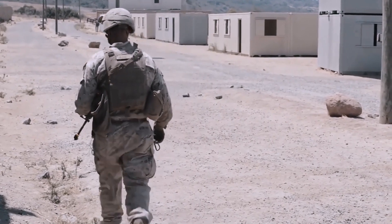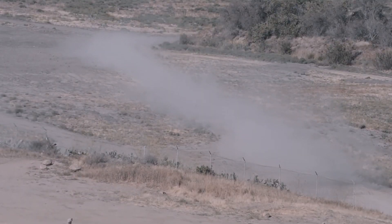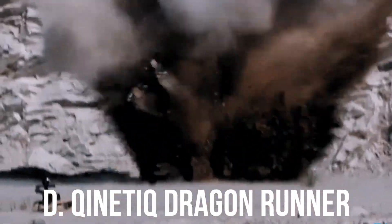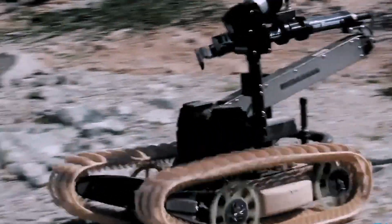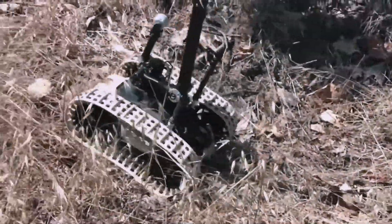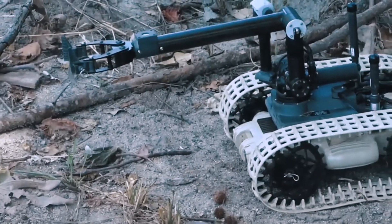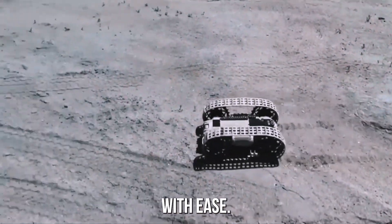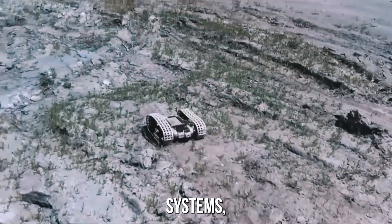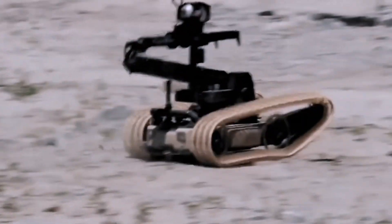As the U.S. military continues to modernize its capabilities, the MARS system will likely continue to play a key role in shaping the future of unmanned ground vehicles. The QinetiQ Dragon Runner is a rugged and versatile unmanned ground vehicle (UGV) designed to excel in a wide range of challenging environments. This compact and agile robot can traverse difficult terrain, climb steep inclines, ford water, and handle rocky terrain with confidence, thanks to its powerful motor and advanced suspension systems. Its compact size and lightweight design allow it to operate in confined spaces where larger vehicles would struggle.